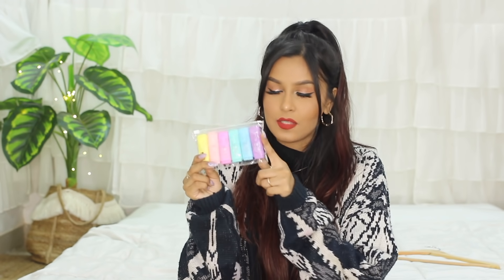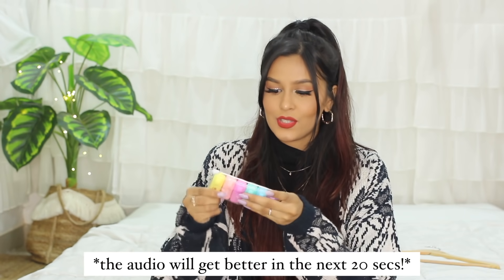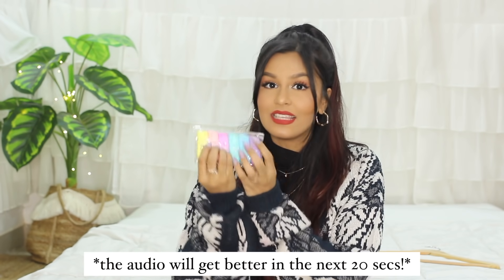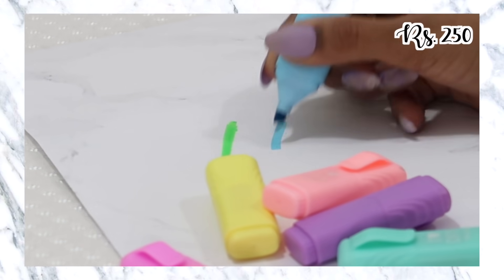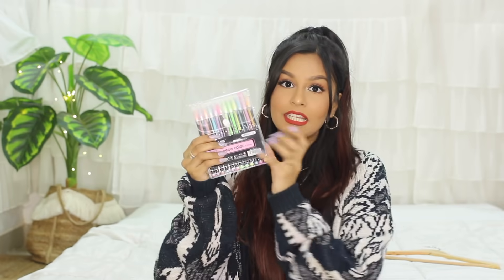Next I got a set of six highlighters for ₹250. I really like highlighters and with 2021 beginning I wanted something for my planner with cute colors. I did check this morning and this specific set isn't available on Amazon anymore, so I'll link alternatives from the same brand. The catch with these is they look pastel on the outside but when you actually use them they're neons — for example, it looks like a pastel peachy pink but it's actually a regular neon pink. So if you like regular neons, try these out.